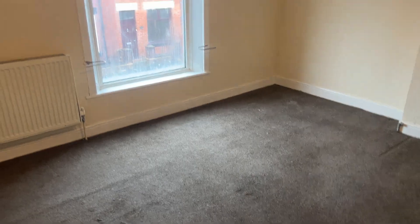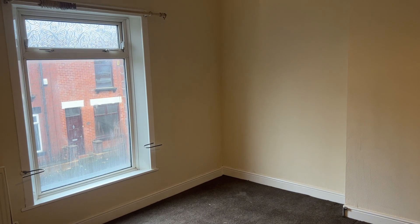And that concludes the walkthrough video for the property at number 67 Victoria Grove in Heaton, available to let now via Cardwell's Estate Agents Bolton.